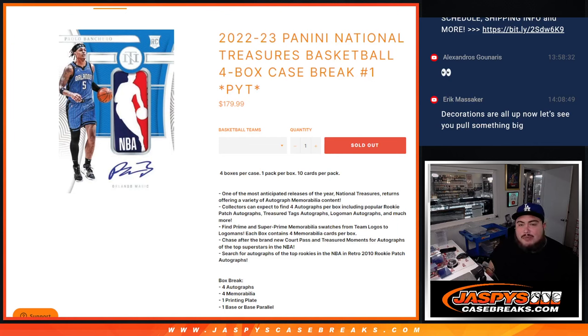What's up everybody, Jason here for Jazzy's Casebreak.com. We just sold out another brand new release today guys — 22-23 Panini National Treasures Basketball 4-box Casebreak PYT number one.